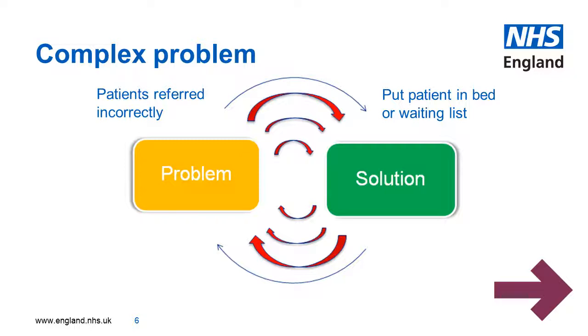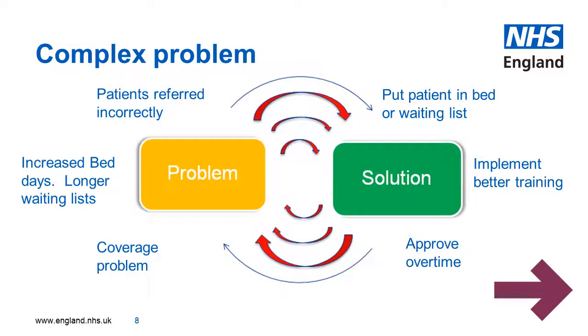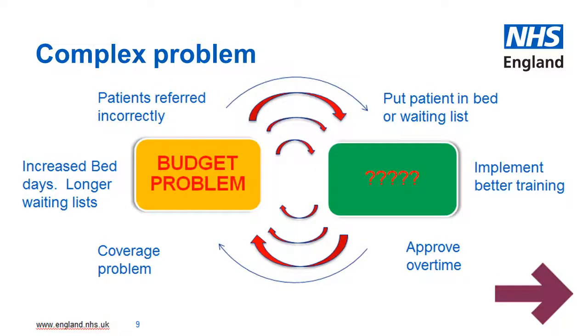For example, what if patients are being referred incorrectly? The solution would be to put the patient in a bed until a more senior staff becomes available to diagnose the patient. This problem would then lead to increased bed days. The solution would be to implement better training, which would lead to a coverage problem. So the solution would be to approve overtime, thereby creating a budget problem.